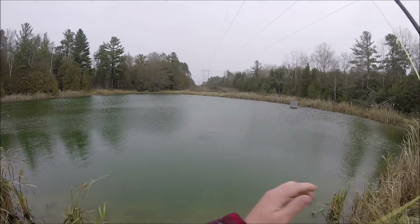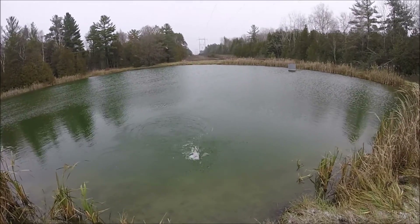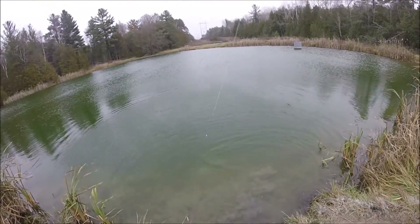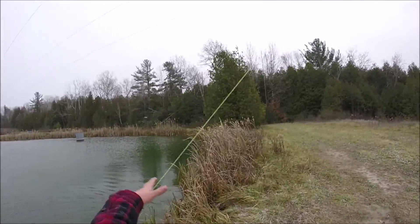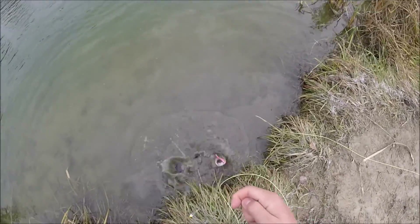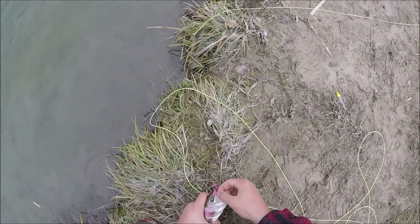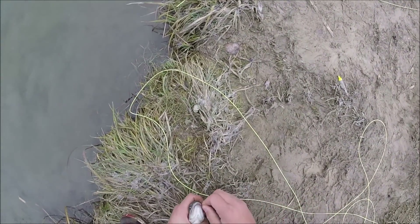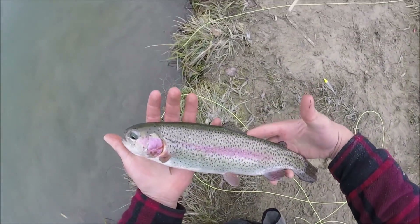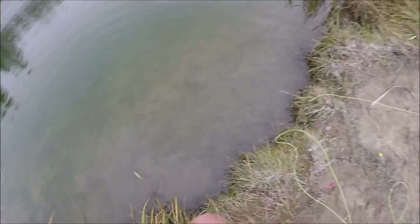I wish you were on the fly. I think this is how I'm gonna end the day here. Right in the top of the mouth — let's get the hook out quickly. There we go, hook is out. Beautiful rainbow — there he goes. That's how we're gonna end the day here.